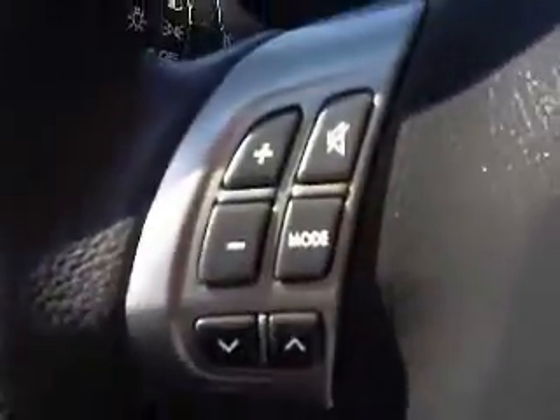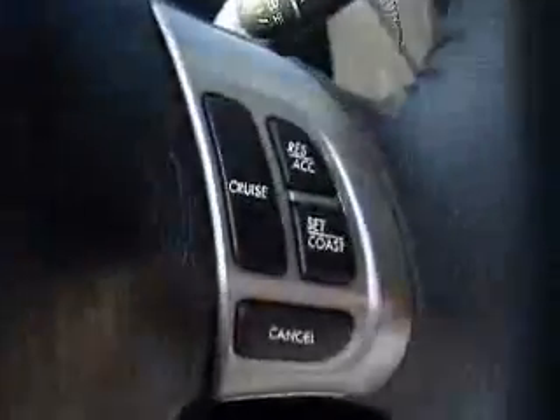You've got audio controls here on the steering wheel for your sound system, as well as cruise control. You also have an aftermarket TomTom navigation unit.